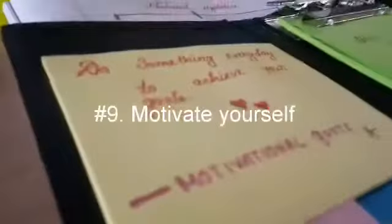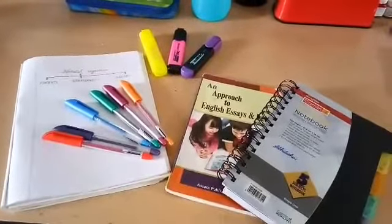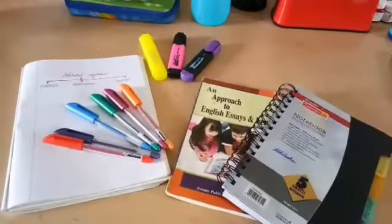My last tip is to stay motivated with some quotes. That brings us to the end of this video. Hope you guys enjoyed the video and learned some tips for your study session.